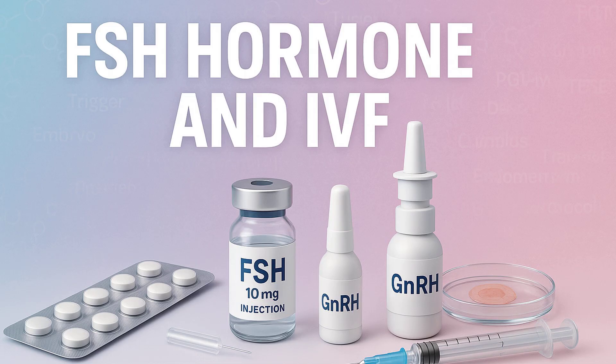If your baseline FSH — that day three level — is consistently coming back over, say, 10 or 12 IU/L, that suggests diminished reserve. If it's consistently over 25 IU/L, especially alongside low estrogen levels, that points towards premature ovarian insufficiency, or POI. The bottom line is that high FSH can mean fewer eggs available and potentially a poorer response to standard fertility drugs used in IVF — it predicts you might need a different approach or higher doses.